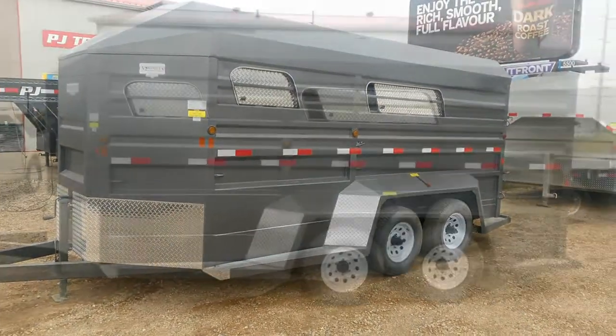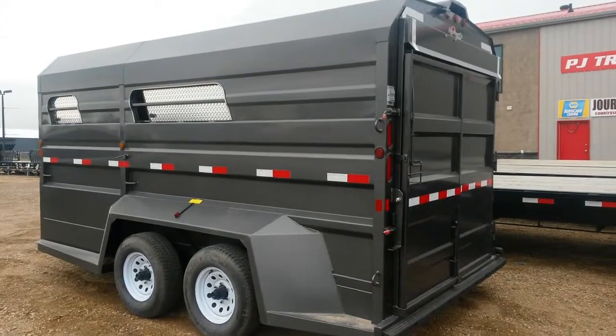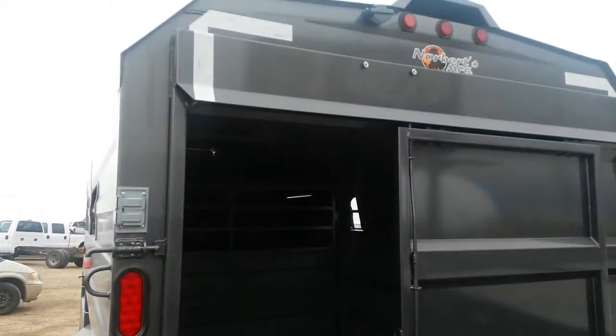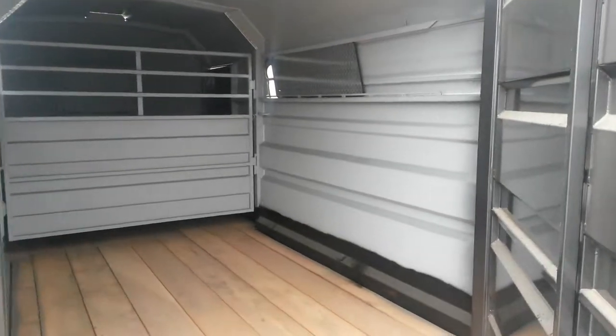I'd like to show you this brand new 16-foot Norbert's bumper hitch stock trailer. Norbert's trailers are known for their quality, and when you take a look at this trailer, you can sure tell. Starting with heavy-duty frame construction, 12-gauge walls, two-piece sliding swing-out rear door with lots of safety features built in.